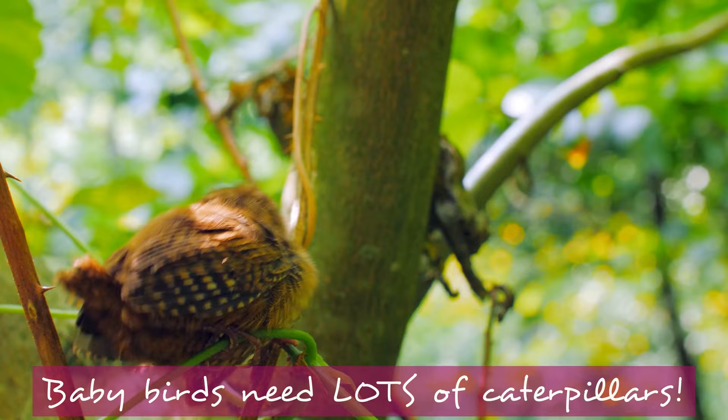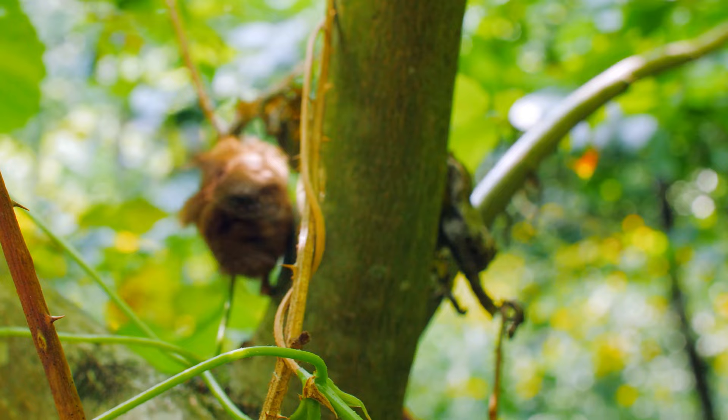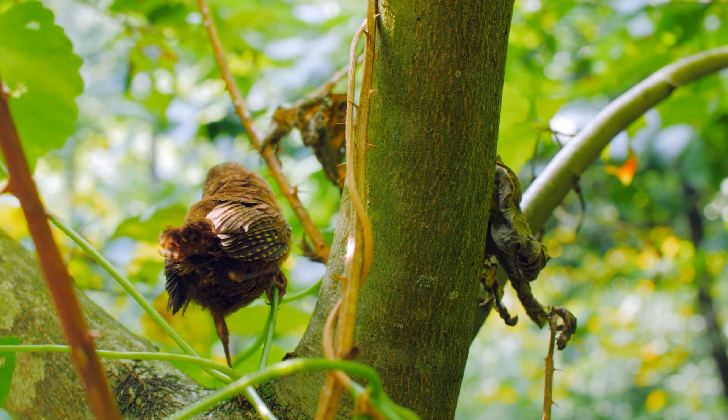Something like 96% of native North American birds feed their young caterpillars. So any plants we can get into our gardens that produce seed in the fall and also serve as host plants for moths and caterpillars in spring and summer are going to feed birds year-round — helping us produce not only healthy adult birds but also healthy baby birds and help those baby birds survive.